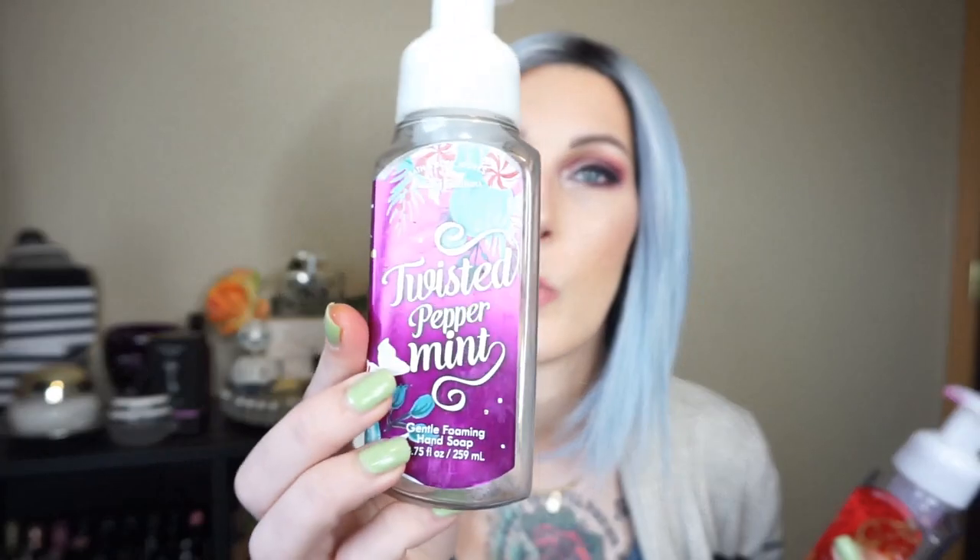I have four Bath and Body Works hand soaps. Starting with the two foaming hand soaps — these were obviously left over from the holidays. This one is in the scent Twisted Peppermint, which I adore. I will probably purchase these every single year; I actually really like the foaming hand soaps and they don't dry my skin out. The other one is Tis the Season, kind of like an apple cinnamon scent. It was really nice around the holidays, but I got sick and tired of it.